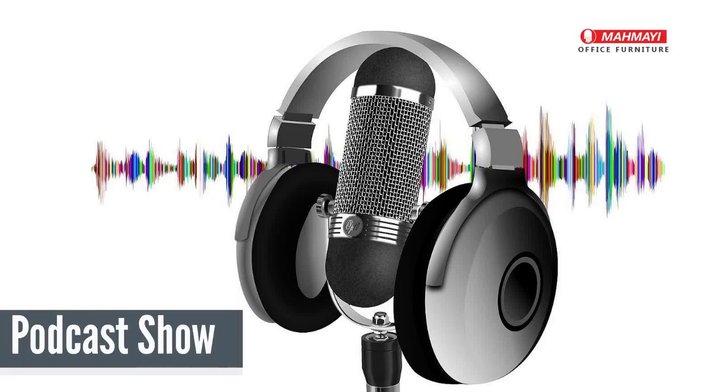Hello friends. Welcome to this podcast episode. I'm Bronte, your host. Today's show is about the top modular furniture dealers in UAE.